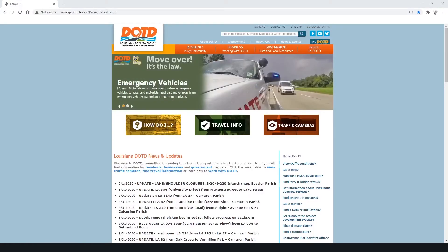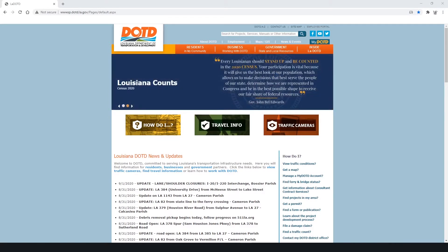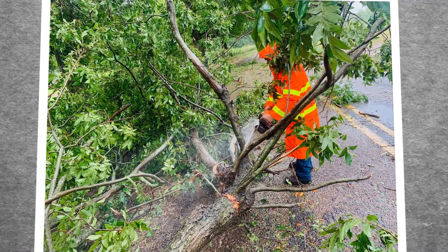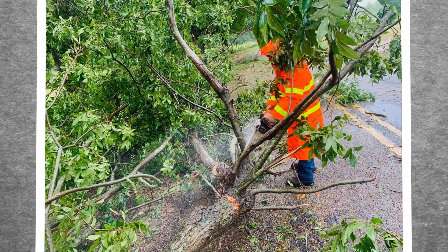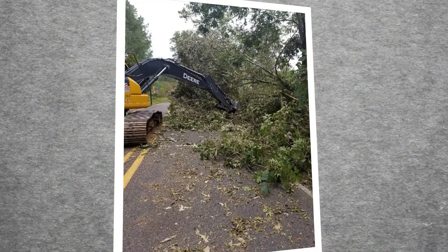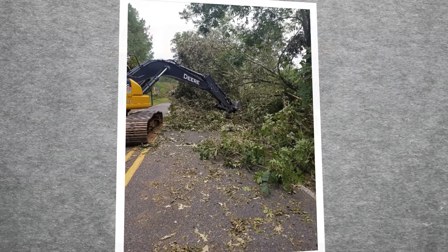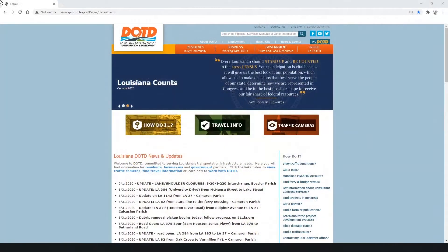Hello and welcome to the DOTD website. Today we're going to show you how to use the new debris portion of our website so you can keep up with the progress being made for the cleanup after Hurricane Laura. DOTD has contractors out across the state picking up debris along state routes and state right-of-way, and we have a website that's going to enable you to keep up with this information.